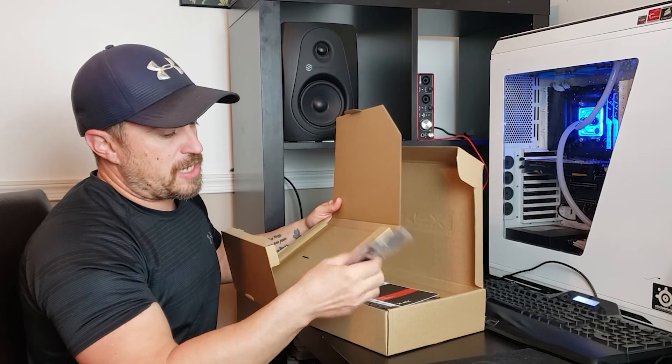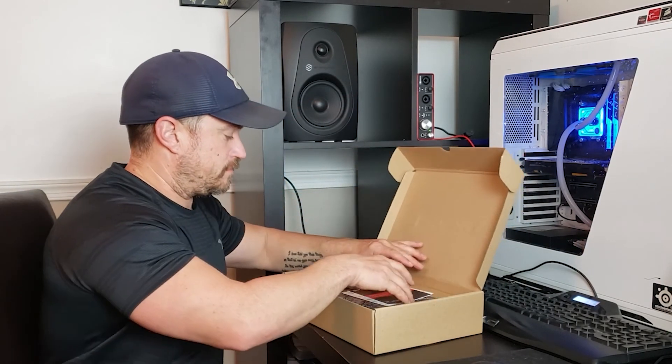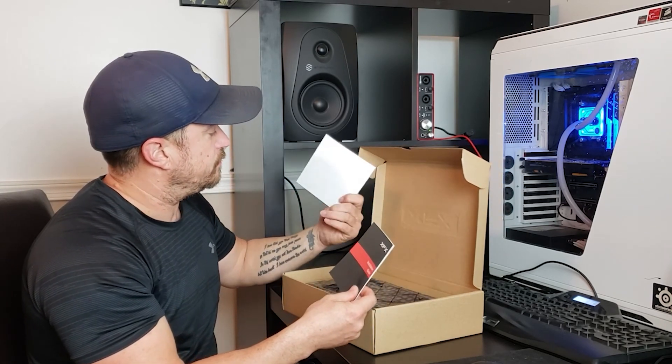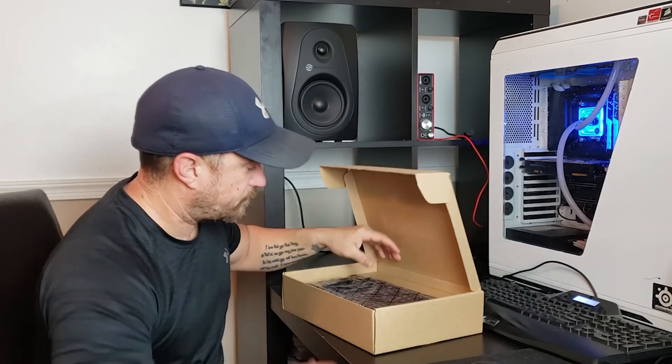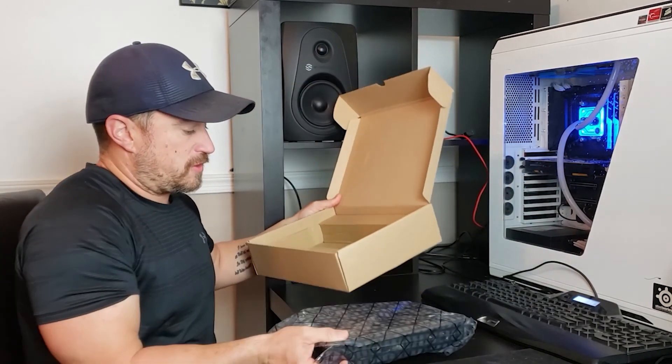Looks like we got a power adapter, a quick installation guide, driver information, and of course the card itself.